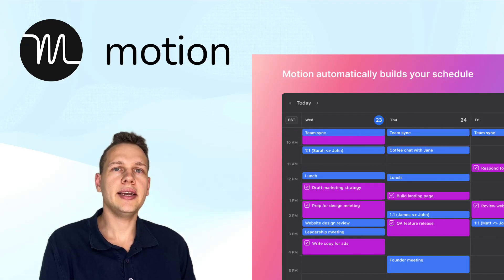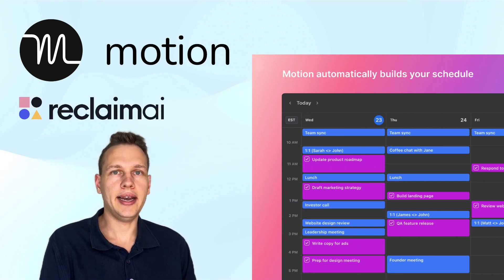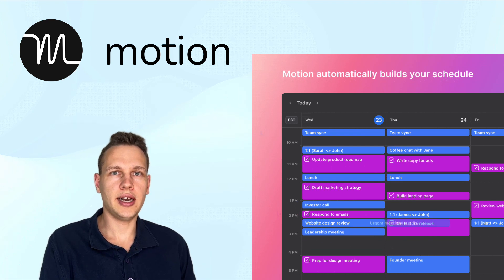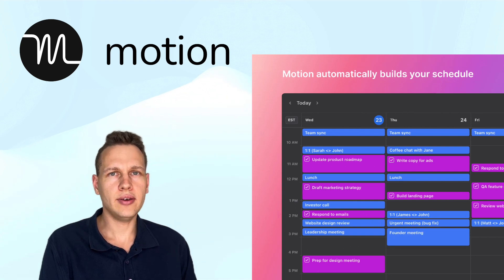Motion uses AI to plan your schedule around your priorities and get more work done. Like Reclaim AI that I introduced in my last video, Motion reschedules your tasks dynamically whenever a new meeting comes in or when your priorities change. How does Motion work and what is it all about?